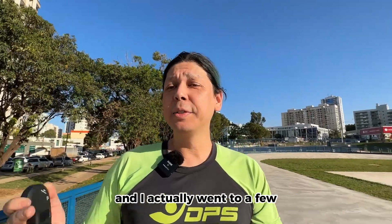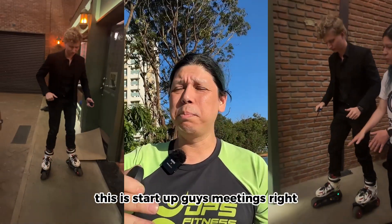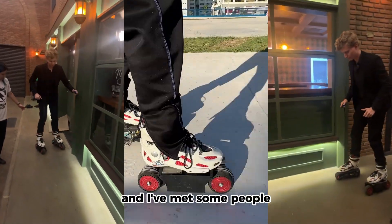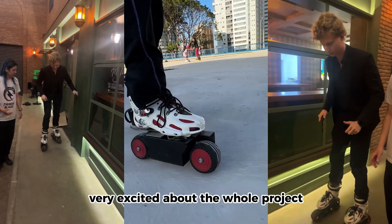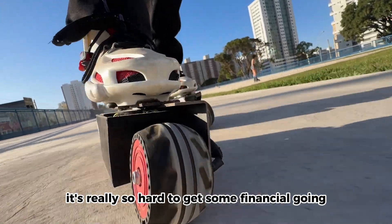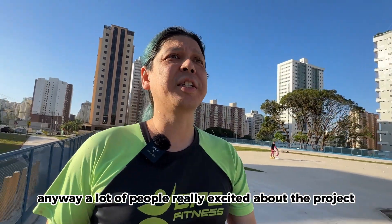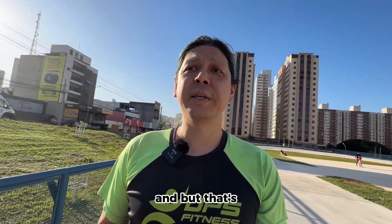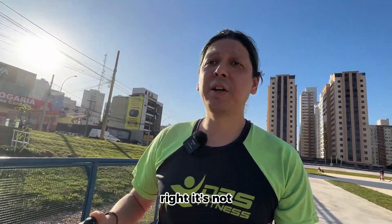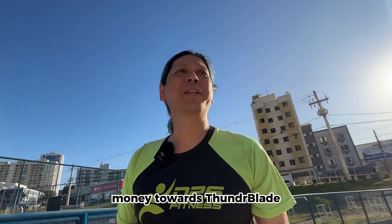So what happened — I got the prototype done and I actually went to a few startup meetings. I met some people and some were very excited about the whole project, but right here in Brazil it's really so hard to get some financing going. A lot of people were excited, but it's not like anyone actually sent money toward Thunderblade.